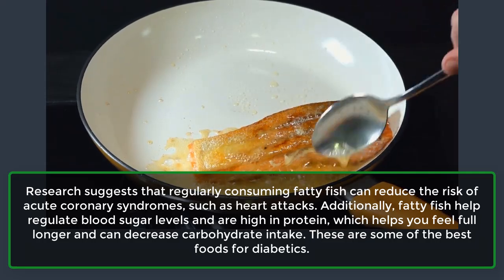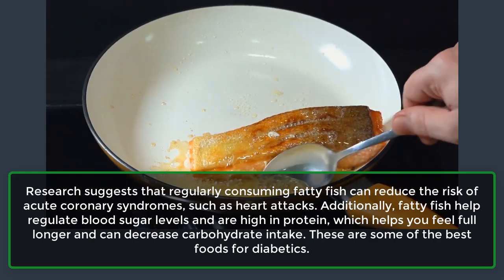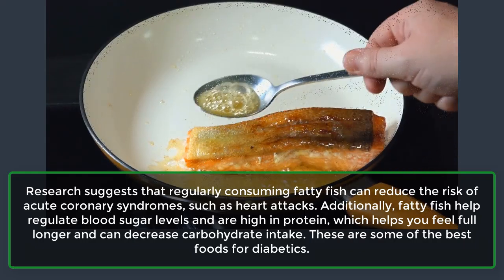Additionally, fatty fish help regulate blood sugar levels and are high in protein, which helps you feel full longer and can decrease carbohydrate intake.